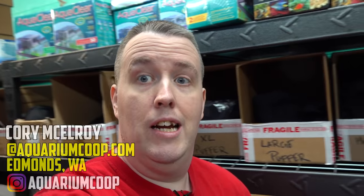Cory from Aquarium Co-op. Today another unboxing, and the warehouse has changed — we reorganized the whole thing. It's kind of out of room so we're going to do it right back here.